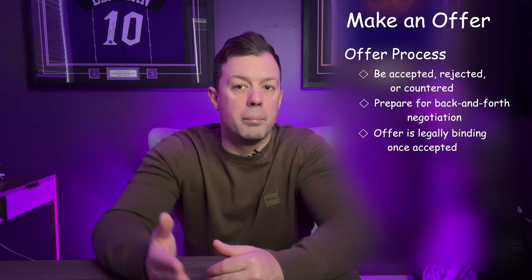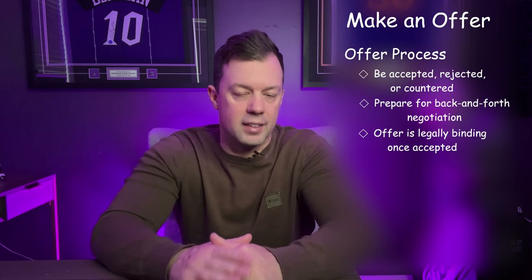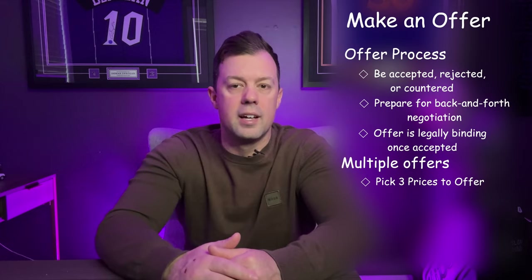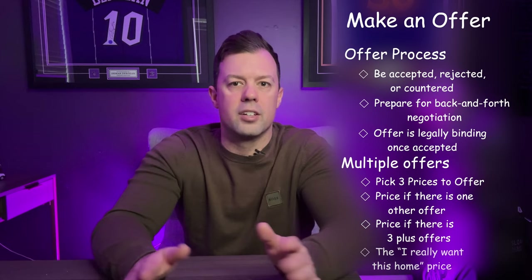In a competitive market, you might have to act swiftly, but avoid rushing into decisions without careful consideration. Your realtor's experience is invaluable here, providing insight into negotiation tactics. In a multiple offer situation, it's important not to get too emotional and to stick to a game plan set out beforehand. I like to discuss a price comfortable when competing against only one other offer, a price when there are three or four plus offers, and a price that is not stopping you from getting the home — though I don't always recommend that last one.